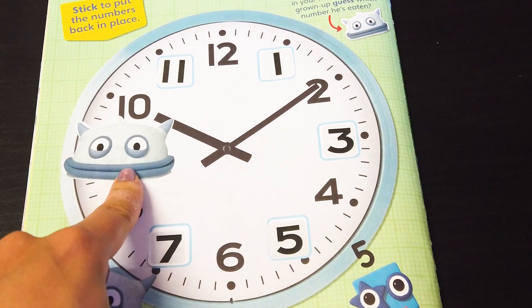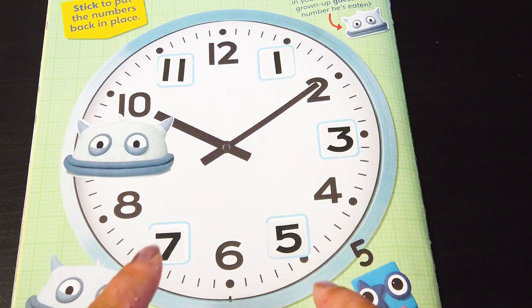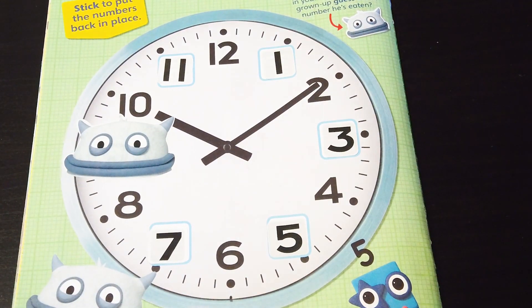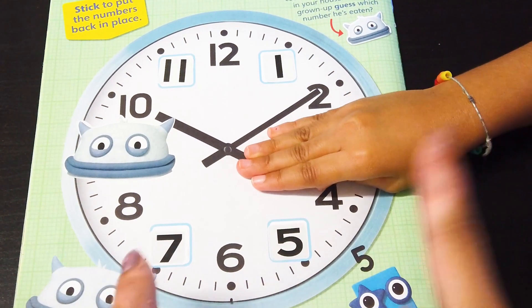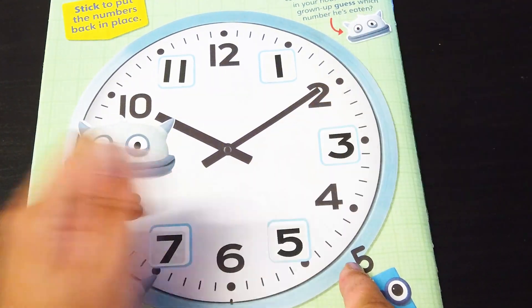We're going to do it one more time! The sticker is not coming off, so we're going to do it with our hands. Mommy's going to close her eyes again and you need to cover a number! Don't peek! I'm not peeking! Good! Now! So Tom has eaten number 3! Let me see!